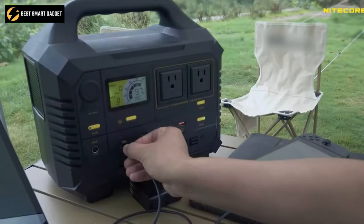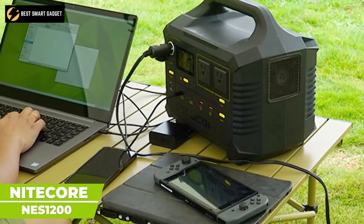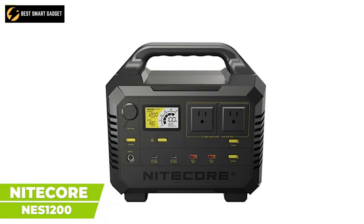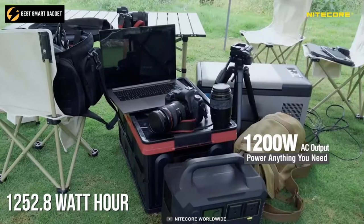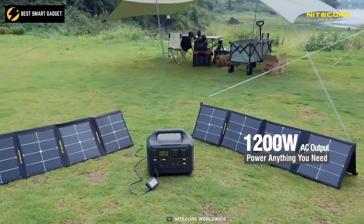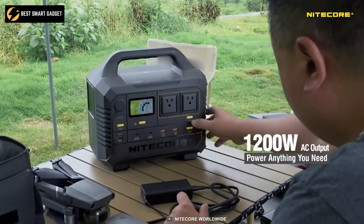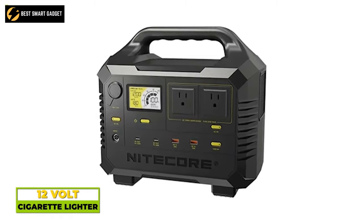As a leading expert in outdoor power solutions, Nitecore has released several products to satisfy your powering needs. Now meet its NES 1200, an efficient power station that ticks all the boxes. This model has a high capacity of 1,252.8-watt-hour and a max AC output of 1,200 watts. Its outstanding energy capacity will provide you uninterrupted power supply while you are on the go. Versatile output ports include 12-volt cigarette lighter, AC,